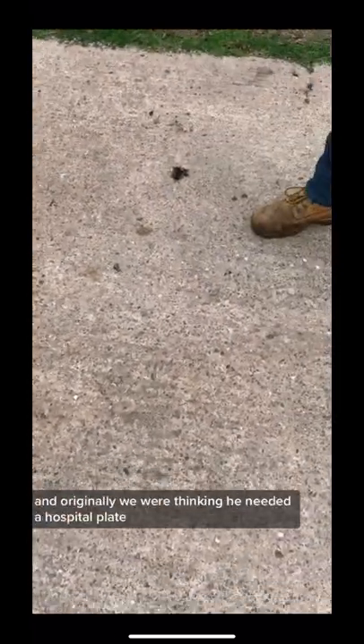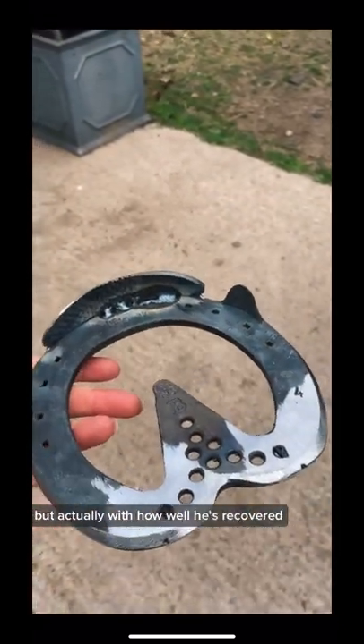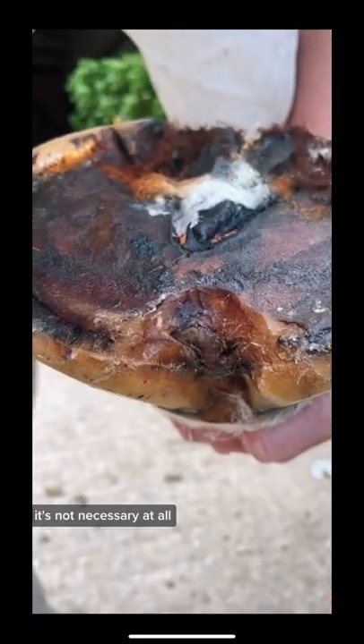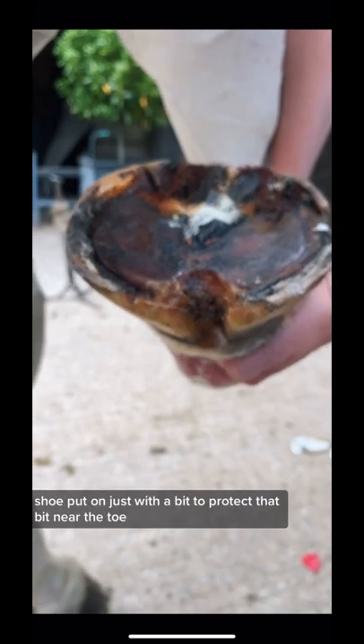It was a really big day for Billy yesterday. The bandages were coming off and he was getting a shoe put on. Originally we were thinking he needed a hospital plate, but actually with how well he's recovered, it's not necessary at all. So he's having a modified heart bar shoe put on.